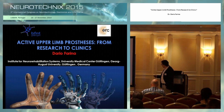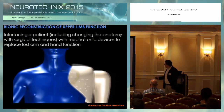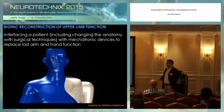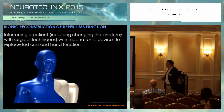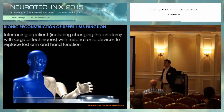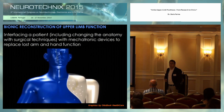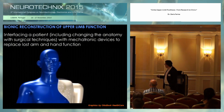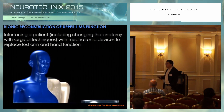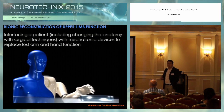And this is the topic of bionic reconstruction of upper limb function with active prosthetics. I will use the terminology of bionic reconstruction, meaning interfacing a patient with a mechatronic device to replace lost arm or hand function. This also includes the possibility of having surgical interventions in order to improve the interface — the anatomical and the neural interface.